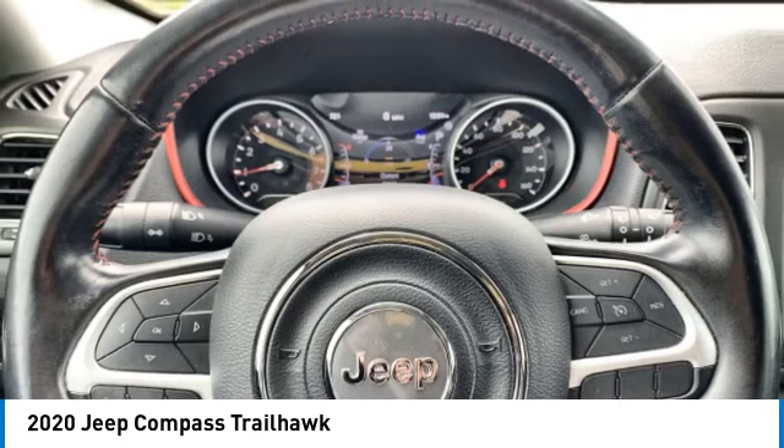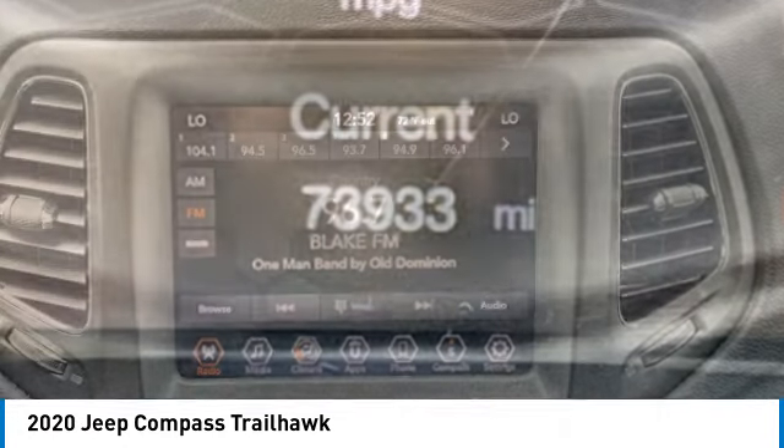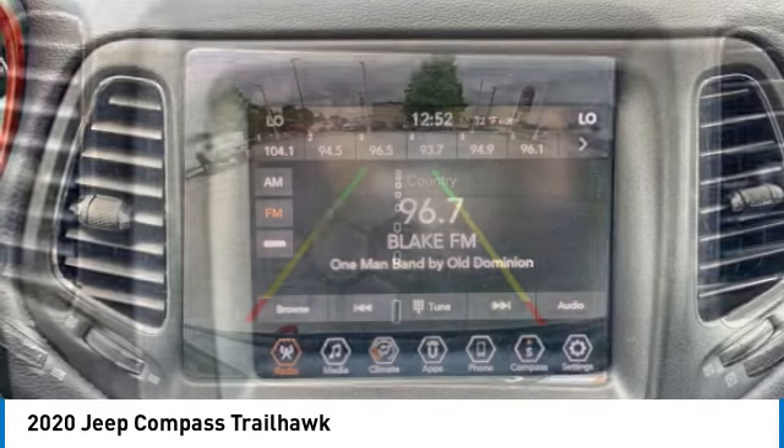Brake assist, daytime running lights, privacy glass, fog lamps, front license plate bracket, integrated turn signal mirrors.